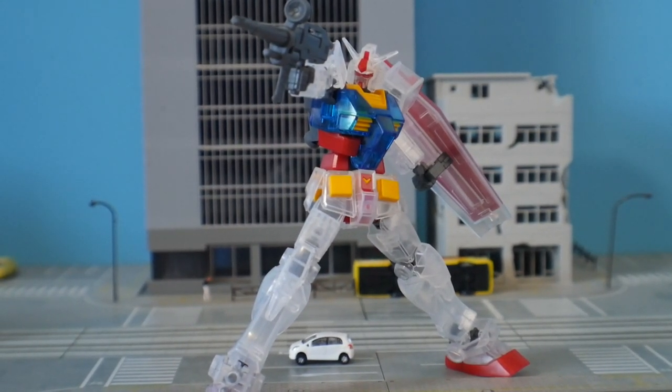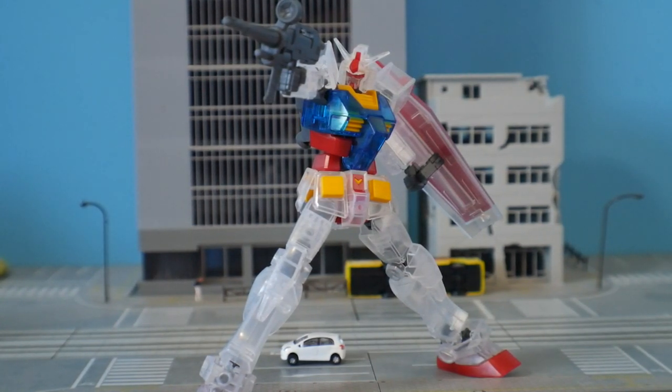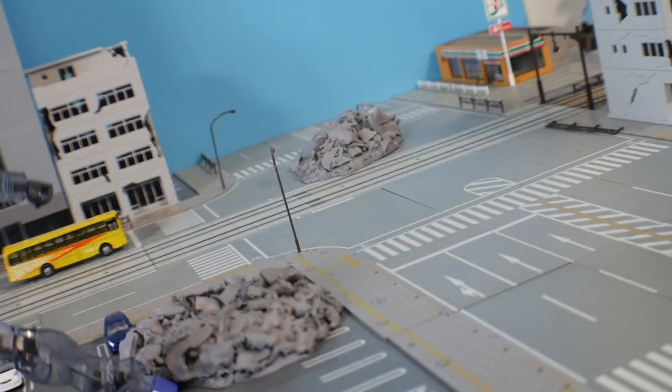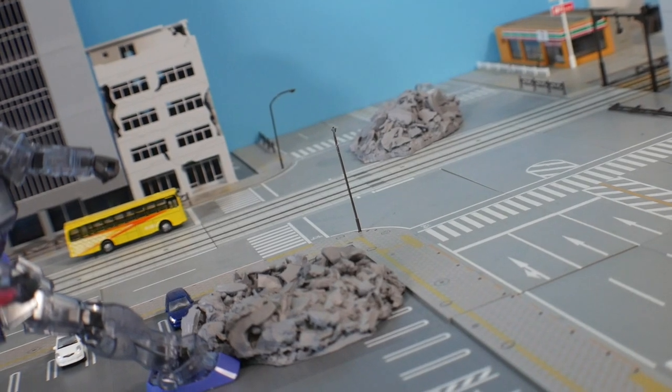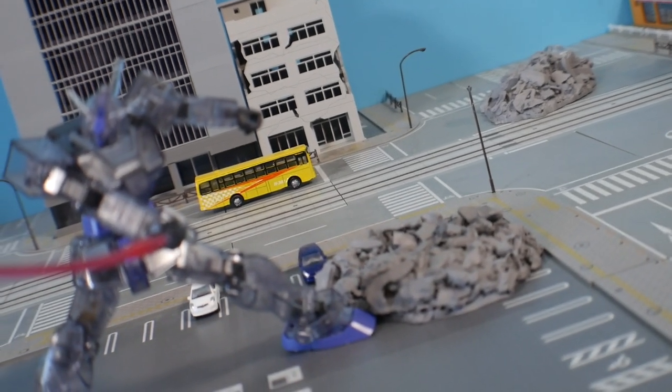The RX-78-2 Entry Grade actually only hit retail about a month ago over in Gundam Base Tokyo, and more recently it hit retail shelves. We were able to get our hands on the Banpresto Lottery clear RX-78-2 as well as the G3, which is fantastic — I didn't think they would do the G3 that early for the Entry Grade.